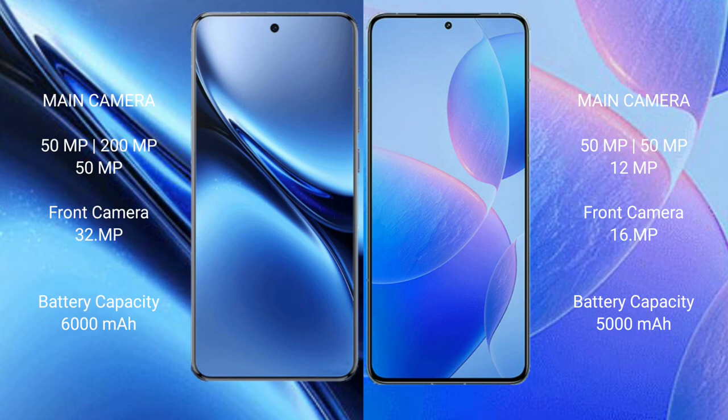Vivo X200 Pro has a triple rear camera setup and a 32MP front camera. Redmi K70 Pro has a triple rear camera setup with 50MP, 50MP, and 12MP sensors, and a 16MP front camera. Vivo X200 Pro has a 6000mAh battery with 90W fast charging, while the Redmi K70 Pro has a 5000mAh battery with 120W fast charging.